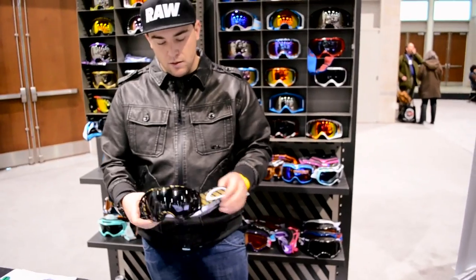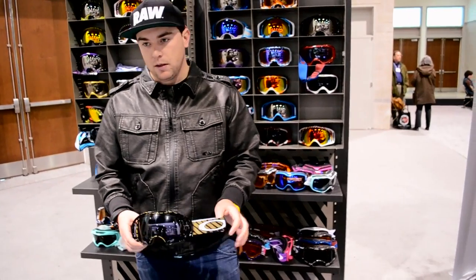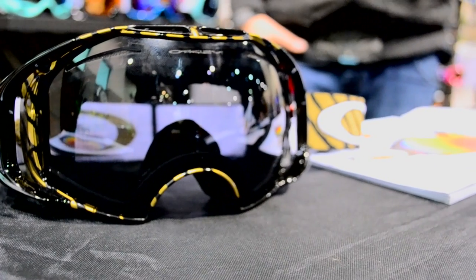It comes with two sets of lenses and a case for $220. You can't beat that.